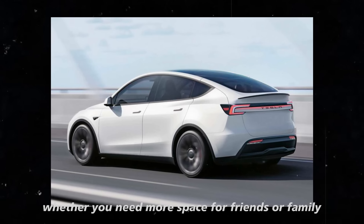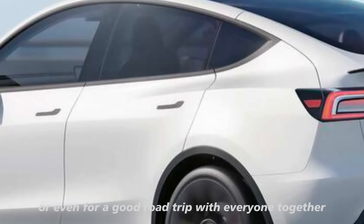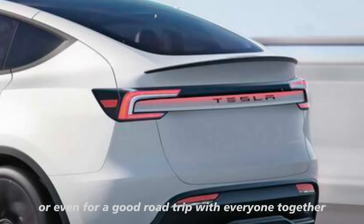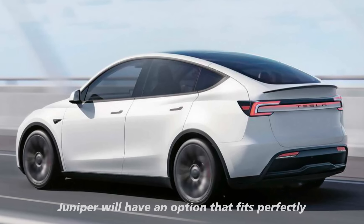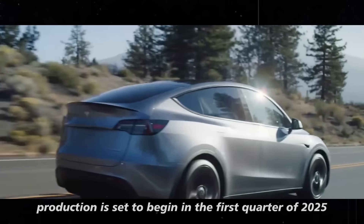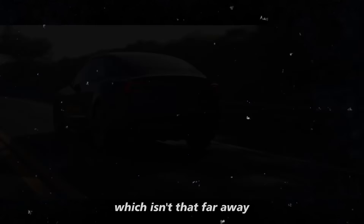Whether you need more space for friends or family, or even for a good road trip with everyone together, the Model Y Juniper will have an option that fits perfectly. Production is set to begin in the first quarter of 2025, which isn't that far away.